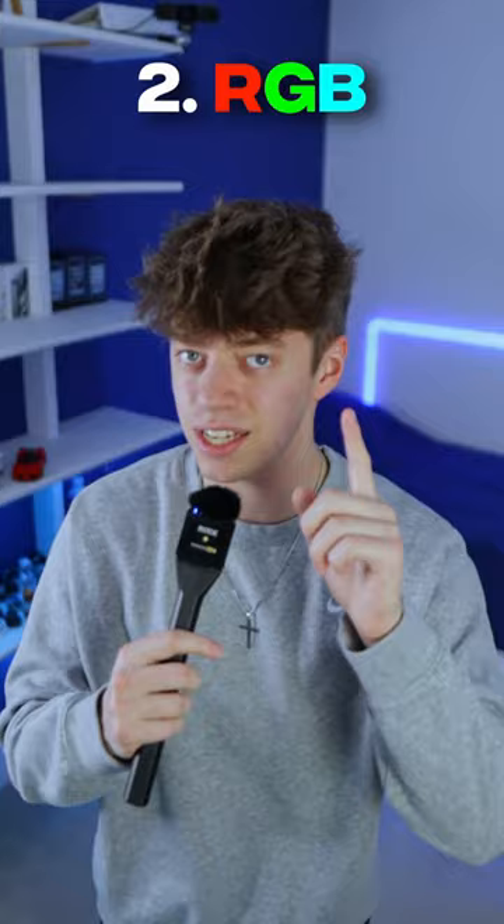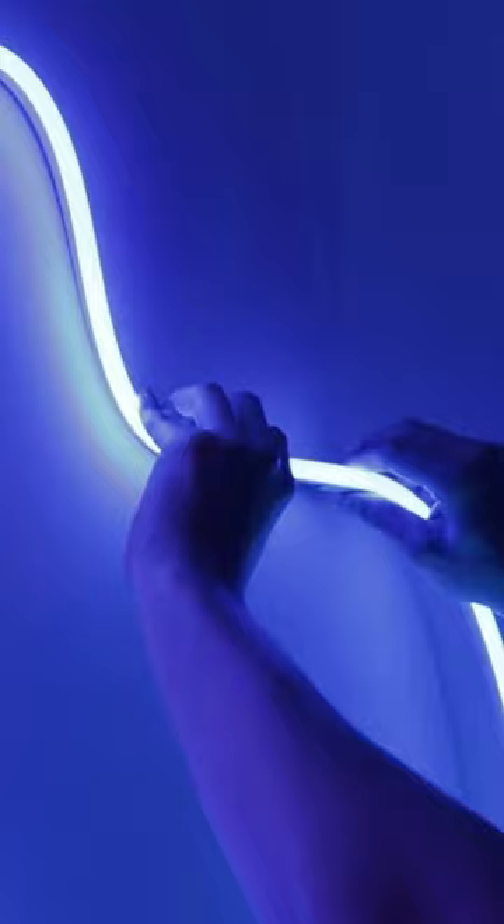Number two, and this is something I see all the time: people overdoing their RGB. You do not need RGB on every wall and every corner of your room. Try to make the RGB subtle, and I think it'll make your setup look a lot better.